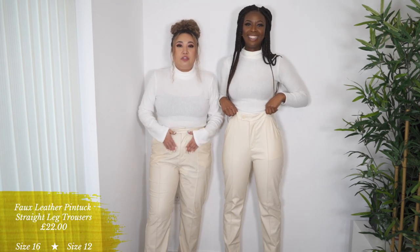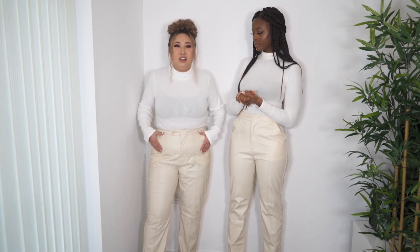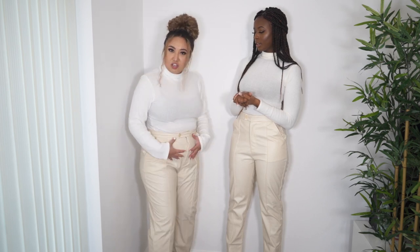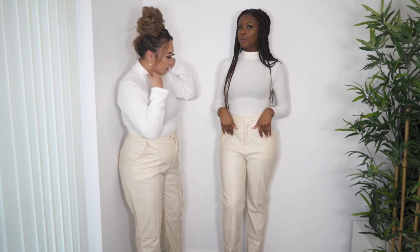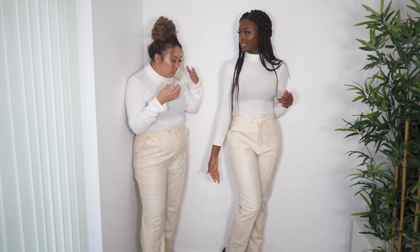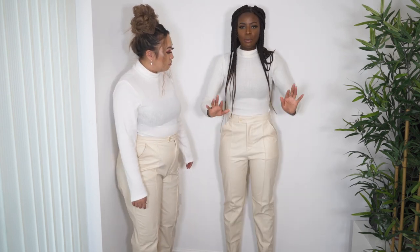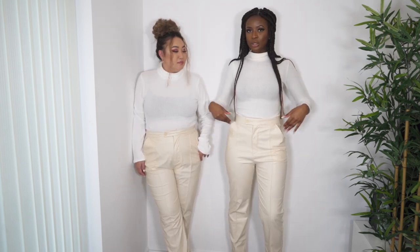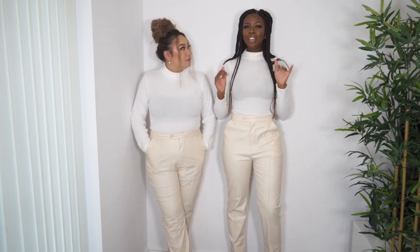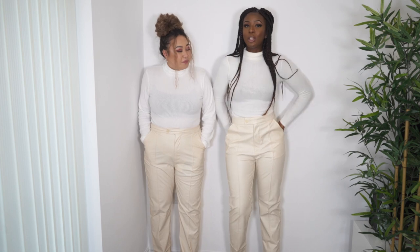Honestly though, I don't love how it hugs around the middle — it accentuates that area, which I'm not a fan of. I think on a slimmer girl it would look great. The trousers are from the tall section and come up to my ankles nicely. It's a bodysuit on top and actually feels like tailored leather trousers — very comfortable.